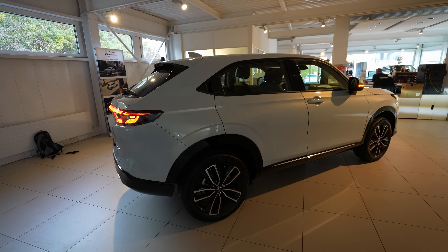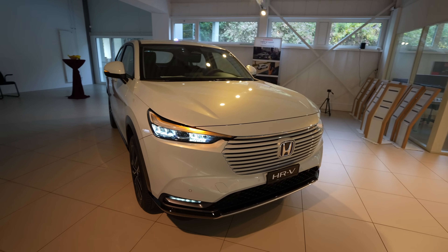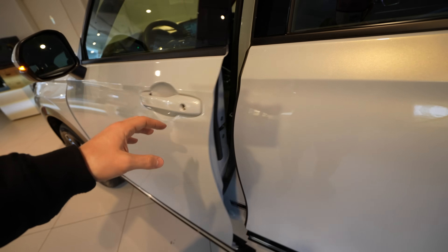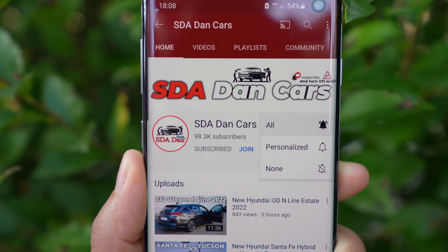I apologize for the rushed review — I'll remake it as soon as I can with better conditions. It's a lovely car with a good price, and the front end is especially beautiful. The doors are wonderful quality. A proper test drive video will come soon once I can get the car outside — though semiconductor and chip shortage issues make scheduling difficult these days.